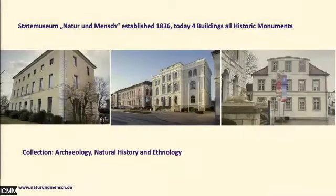The State Museum Natur und Mensch — that means natural history and humankind — was established in 1836 and today we have four buildings all in a row, all of which are historic monuments. The collection is mixed: we have objects from archaeology, natural history, and ethnology.